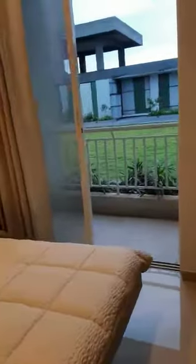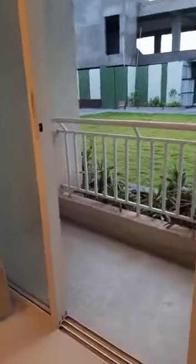Here is our main master room which is 10 by 12. This also has a balcony attached, so you have 2 balconies — one with the living room and one with the main master room.